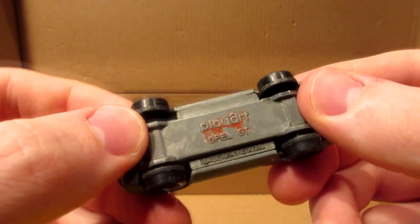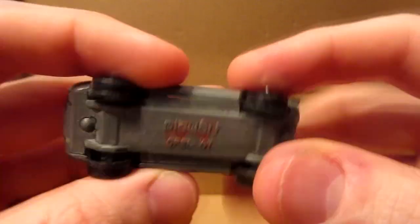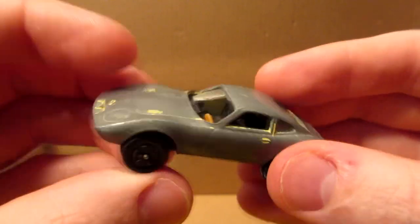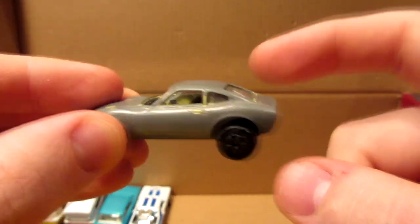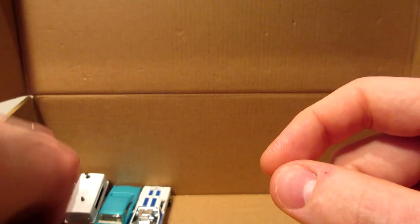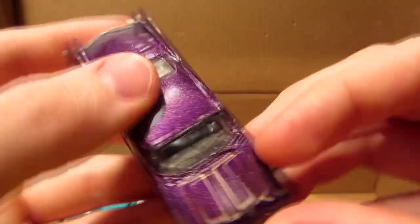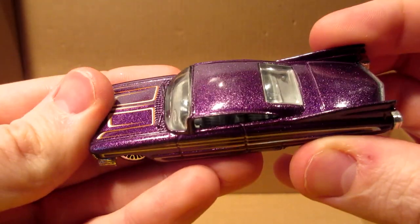PlayArt — I think this is the Opel GT. Somebody wanted to make a custom ZAMAC version but failed miserably. Unfortunately. And a nice lowrider purple Cadillac youngster from Hot Wheels.